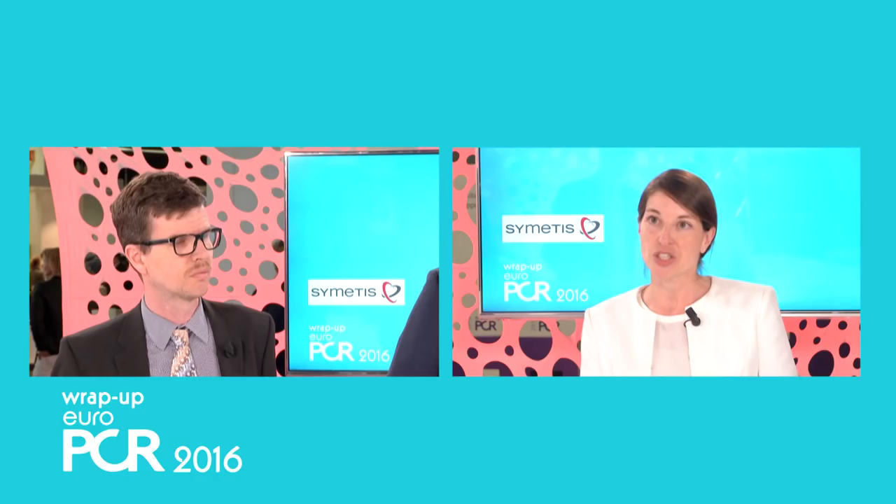Welcome to EuroPCR. My name is Tanja Rudolph. I'm an interventional cardiologist from the University of Cologne and I'm happy to interview today Andreas Rück from the University of Karolinska in Sweden and Helge Möllmann from the hospital in Dortmund. We are going to talk about the Cymetris Accurate Neo, a second generation TAVI device. My first question is going to you, Andreas: could you tell us what is special about this TAVI device in comparison to other second generation devices?